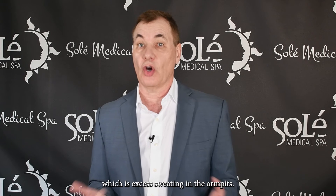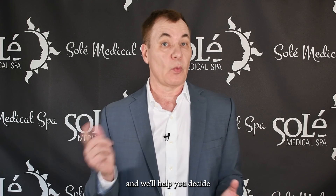One indication that you might be interested in hearing about is the treatment of hyperhidrosis, which is excess sweating in the armpits. Dysport is a wonderful product for that — it's really cool how it works. So see us at Soleil and we'll help you decide what works best for you.